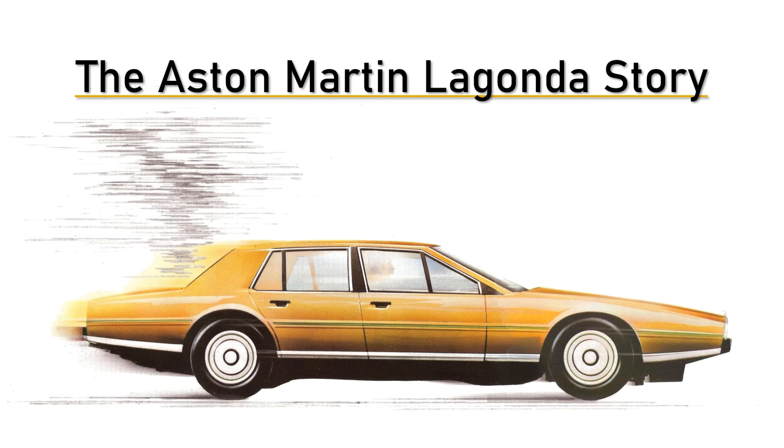The Lagonda was a shot in the arm for Aston in the mid-70s after they ran out of money. So where did this strange shape come from? Why did such a traditional company as Aston go for an all-electronic dashboard? And what came next? This is the Aston Martin Lagonda story.